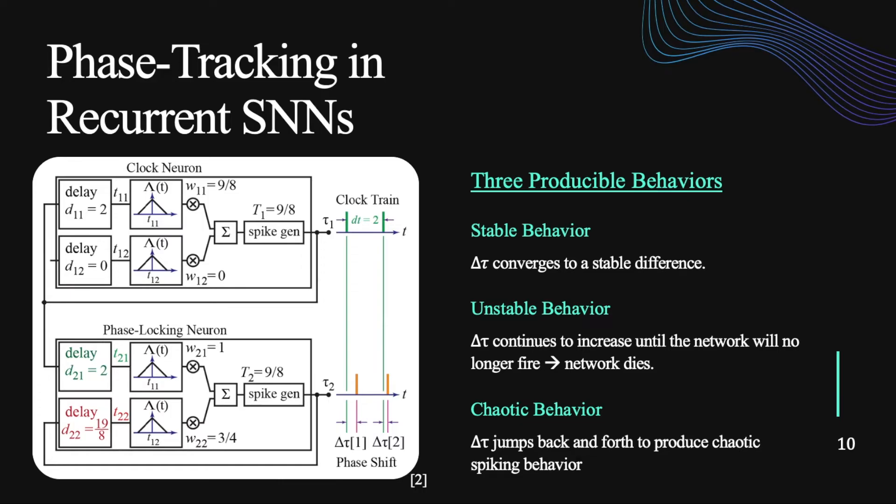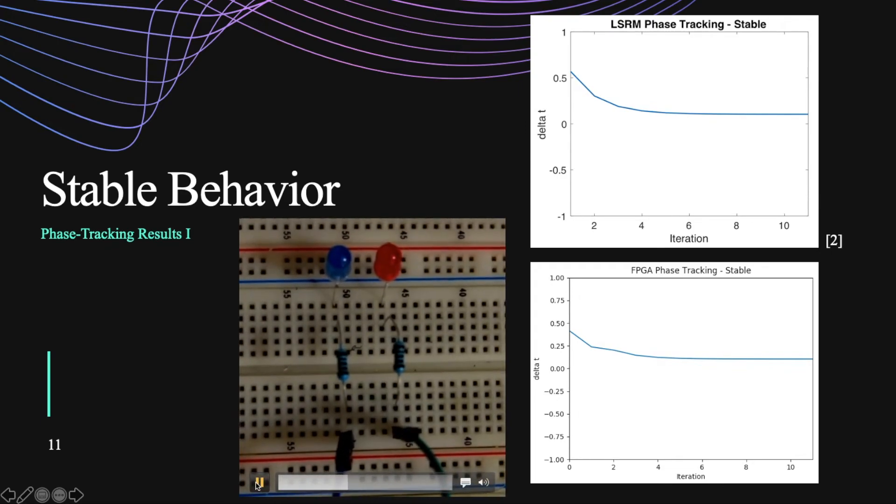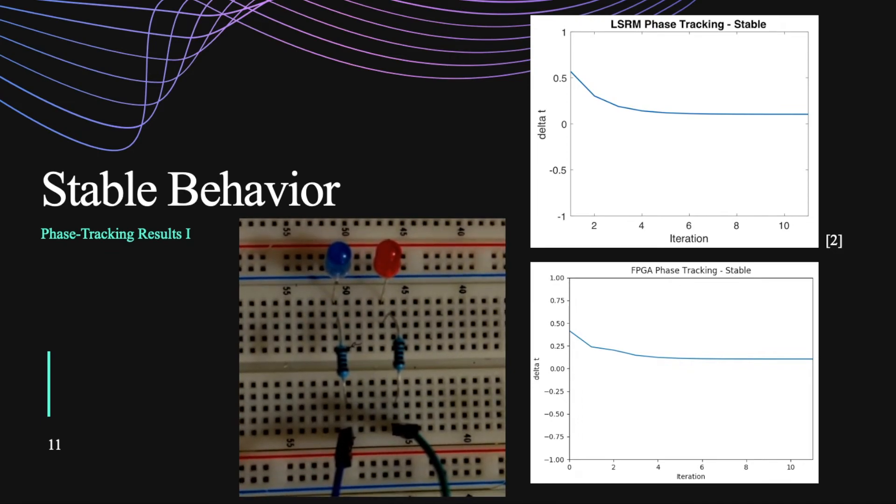There are three types of behaviors that can be observed. Stable behavior, which is when the phase locking converges to a stable value. There's also unstable behavior, in which case the firing times keep getting further apart and the network dies down. And there's chaotic behavior, in which the time change pretty much produces random values. For the stable behavior results: the top graph is from a research paper we just published recently — this is from the simulation of the network. The bottom graph is from the actual FPGA results. I also attached a video of the two neurons. The one on the right is the clock neuron and the one on the left is the phase tracking neuron. You can see it kind of went into a stable pattern.